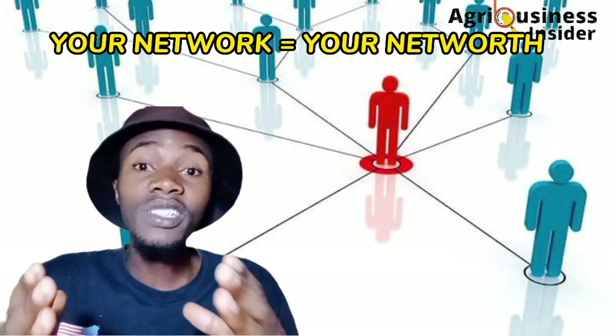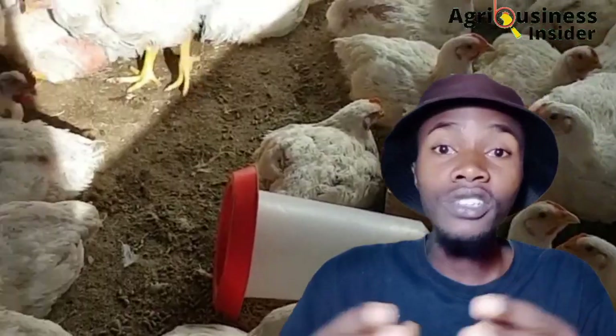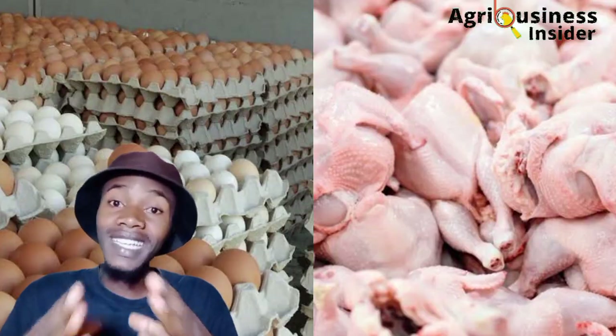The third marketing strategy is to use your network to your advantage. As they say, your network is your net worth. Make your business known — let family members know you are selling this product, introduce it to friends, relatives, neighbors, and workmates. Make those calls to potential customers. The first step is to make people know that you have this product and are selling it.